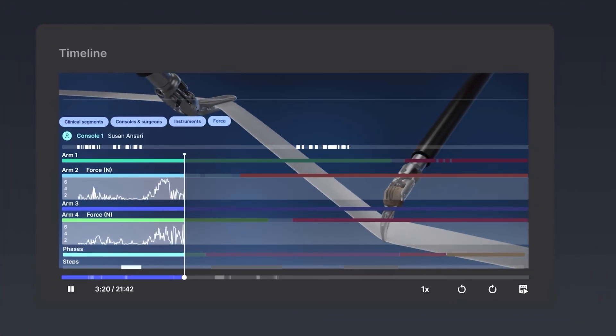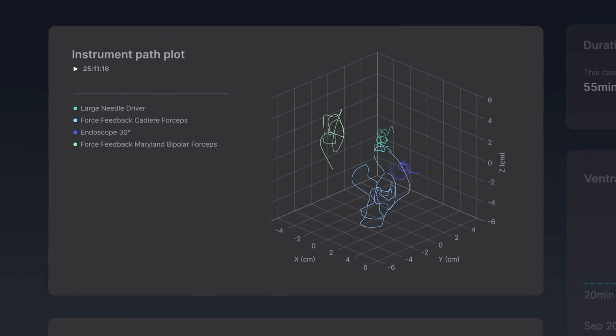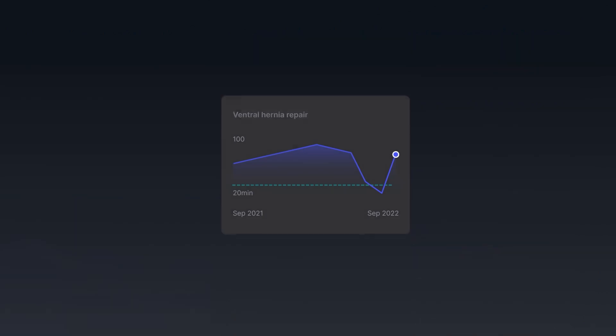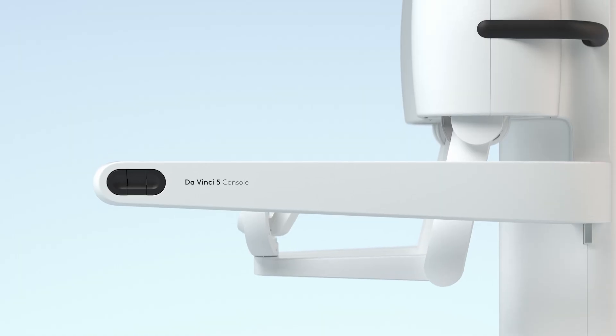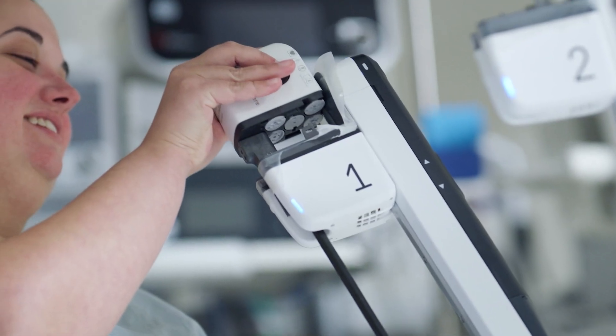Beyond the operating room, DaVinci 5 is unlocking new possibilities for surgical innovation. It collects and connects more data than any other system, offering insights that link surgical techniques to patient outcomes. This data-driven approach opens the door to continuous improvement, shaping the future of minimally invasive surgery.